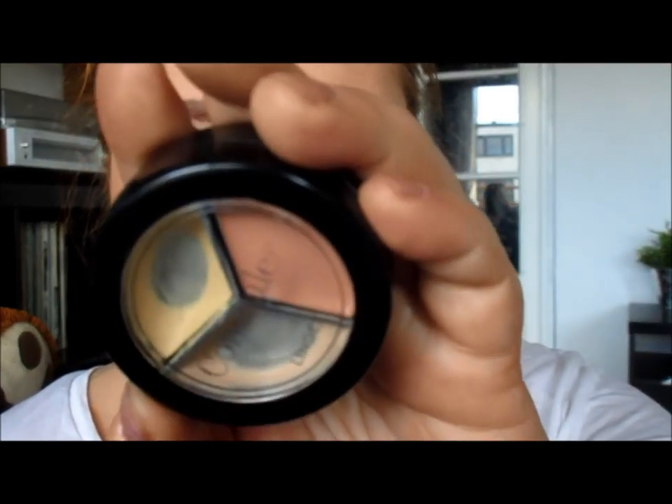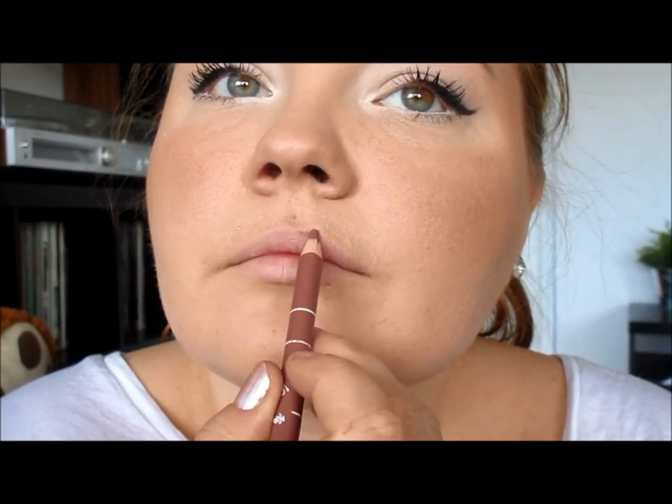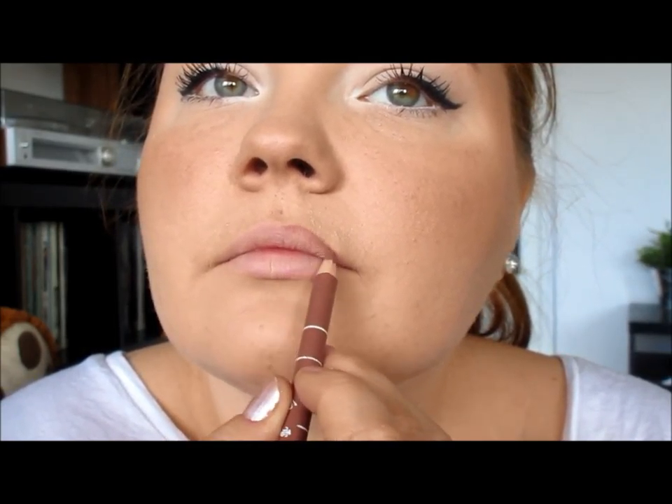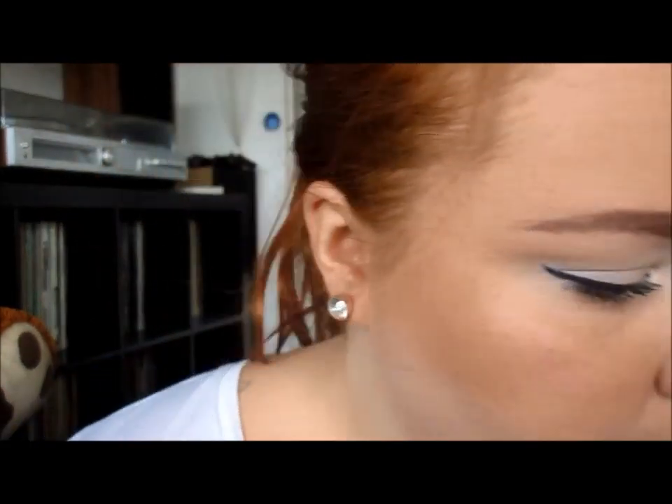Now I'm prepping my lips. I use a concealer to make my lips a little more nude, and then I apply a lip liner in a light brown color. I think it's a beautiful color for spring — very neutral — and it fits well with my eyebrows and my hair. Then I put on some lip balm and we're done.